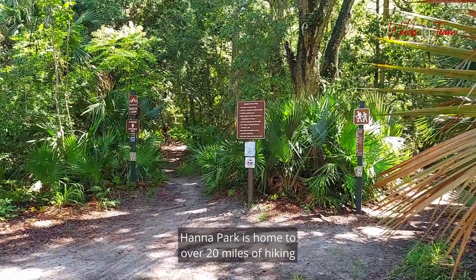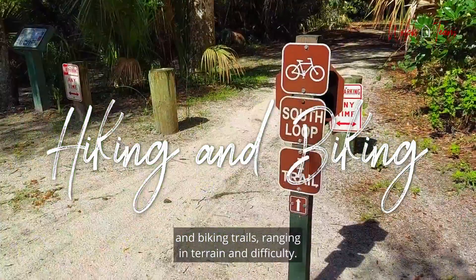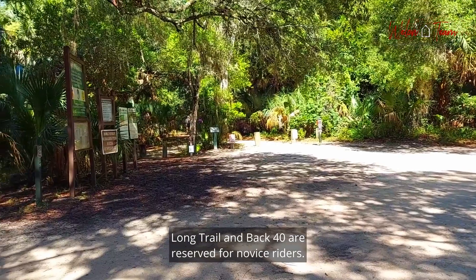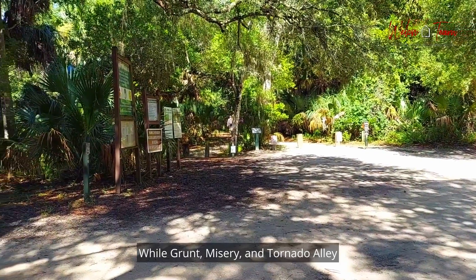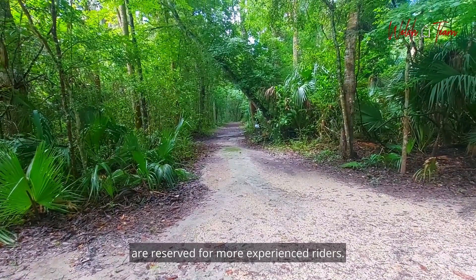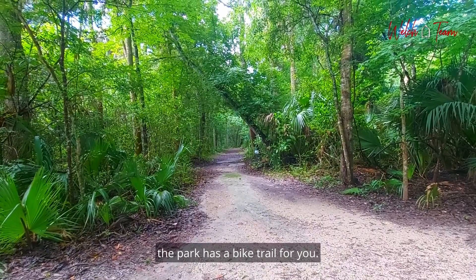Hannah Park is home to over 20 miles of hiking and biking trails, ranging in terrain and difficulty. Long Trail and Back 40 are reserved for novice riders, while Grunt, Misery, and Tornado Alley are reserved for more experienced riders. Whether you're a beginner or a hardcore professional, the park has a bike trail for you.